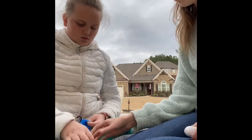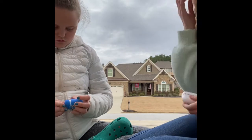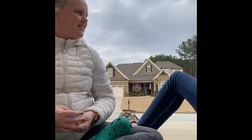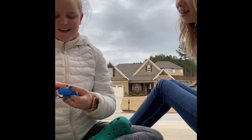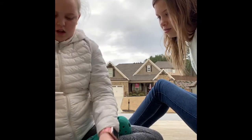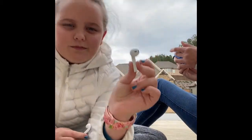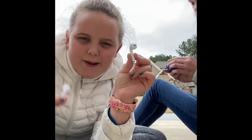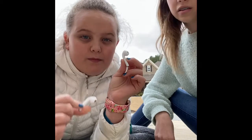Now we're looking at what the actual earbuds look like. Kaylee will go first since mine are the newer ones. She got these for her birthday — her birthday is December 13th. Her parents got them for her. They're pretty medium-sized.